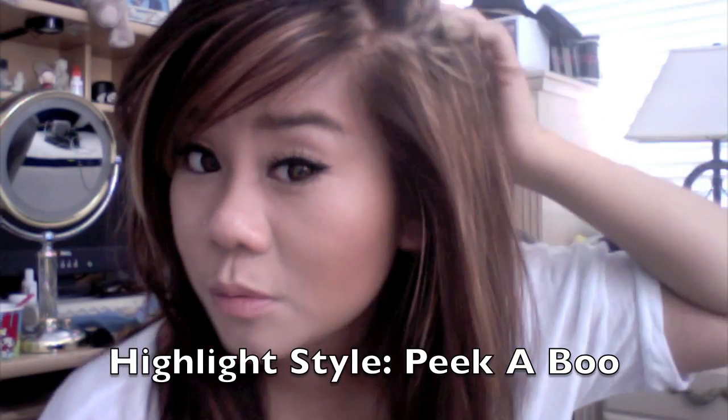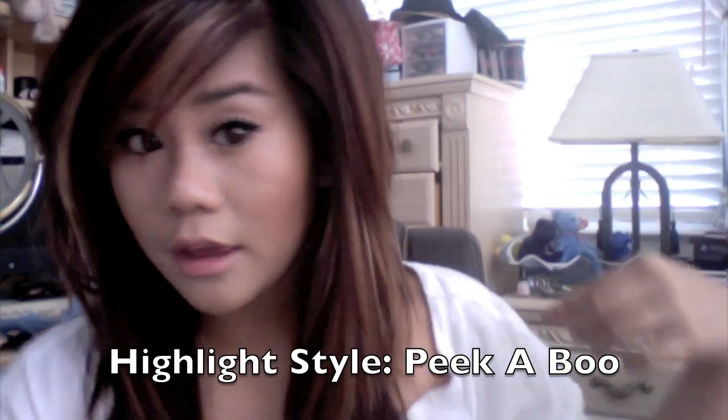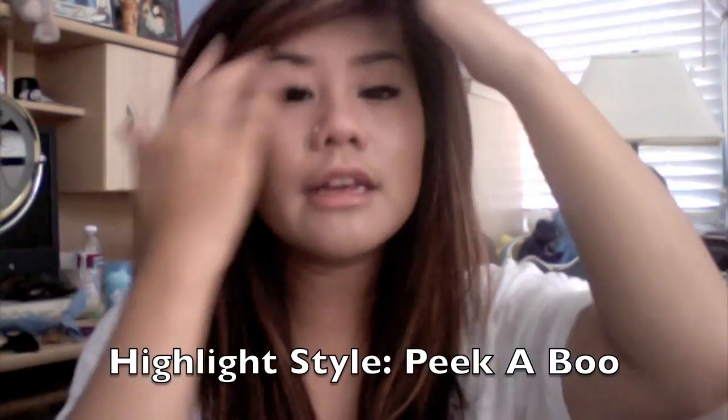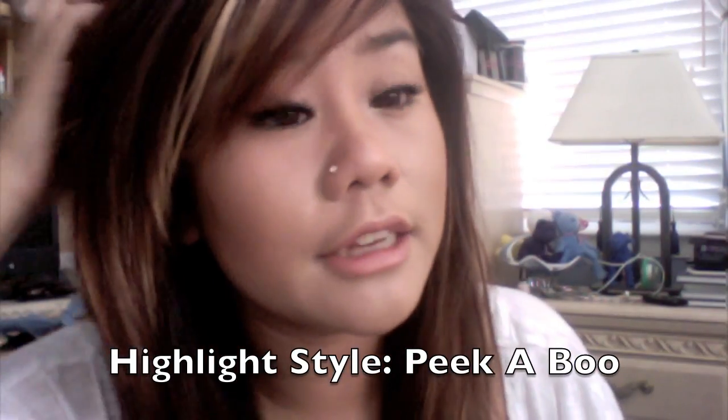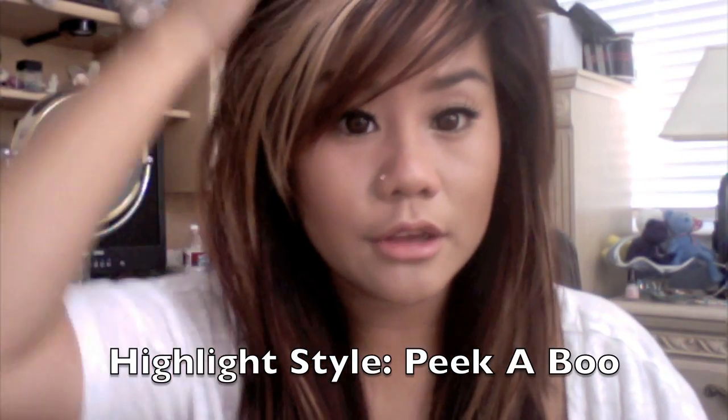I also have peekaboos right here — let me see if you guys can see it. I have blonde pieces right here, and then on this side too. The thing I like about this hairstyle is that I can style it so it can go more bold. So if I go like this, you can see the blonde more. But if I want to look more subtle, I can just move my hair pieces in the front and it looks more subtle.